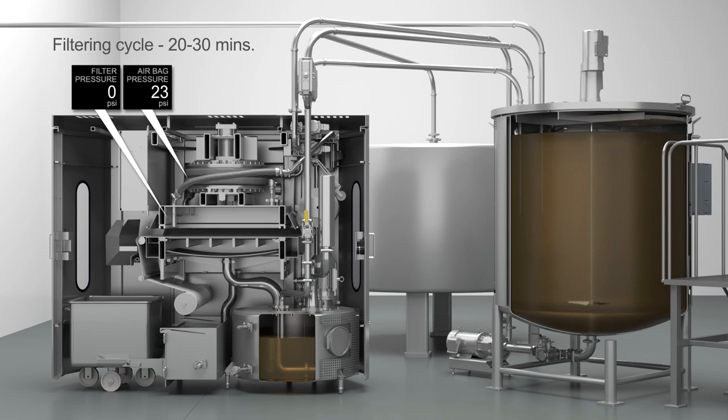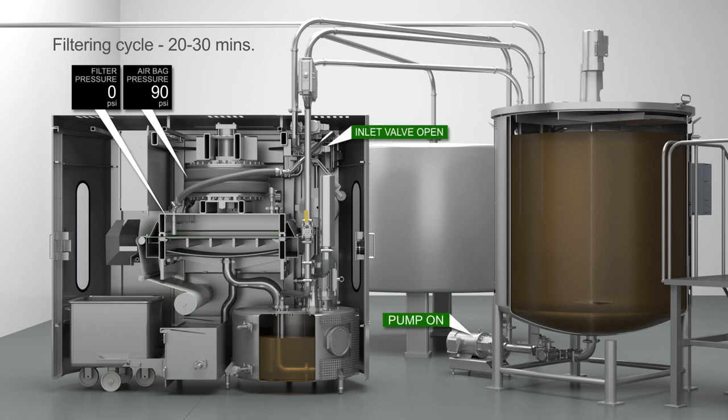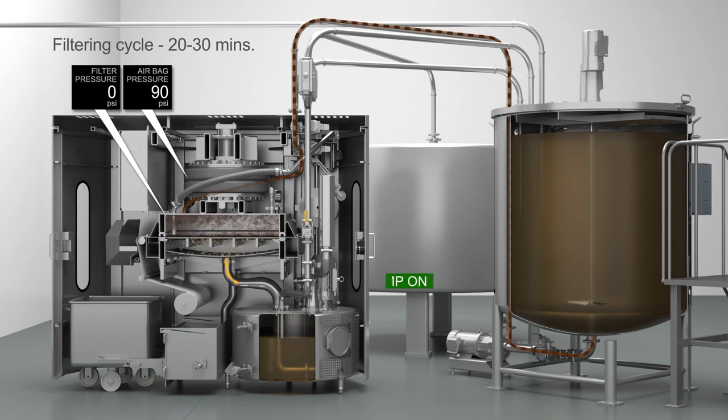The filtering cycle begins by pressurizing the air bag to lower the upper chamber and form a seal against the lower chamber, with media sandwiched in between. The inlet valve is opened and dirty frying oil is pumped into the upper chamber. As more fluid is processed by the filter, the solid particles that have contaminated the frying oil are trapped by the filter media and held in the upper chamber. These solids form a filter cake.